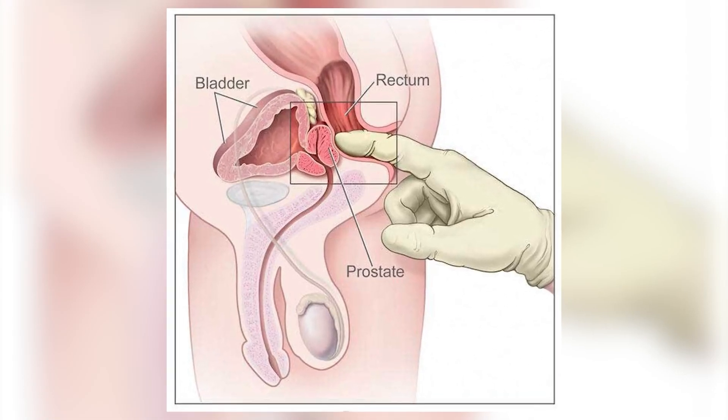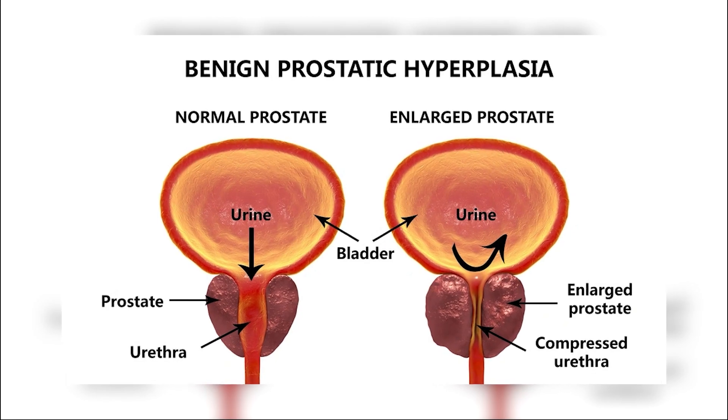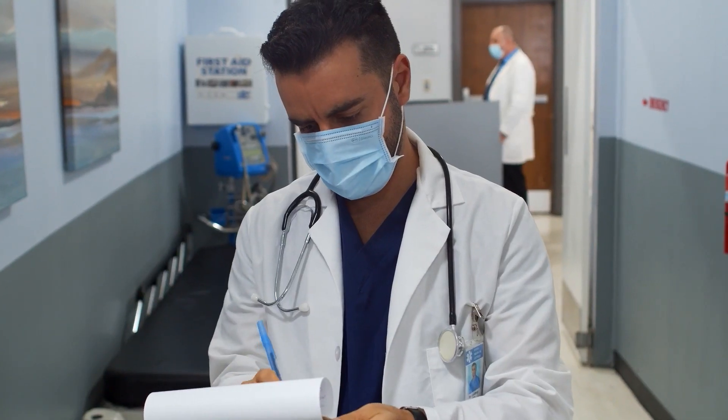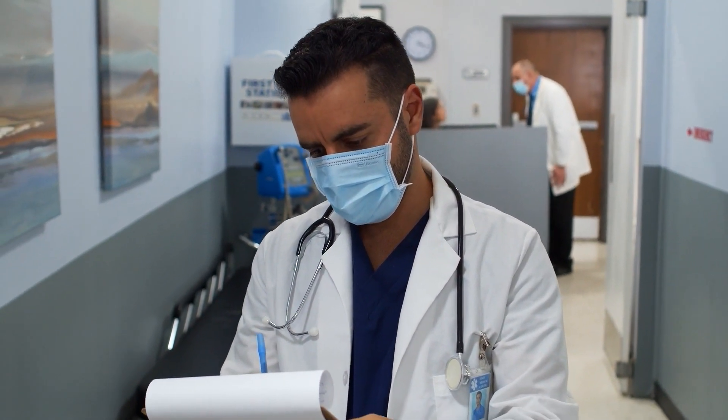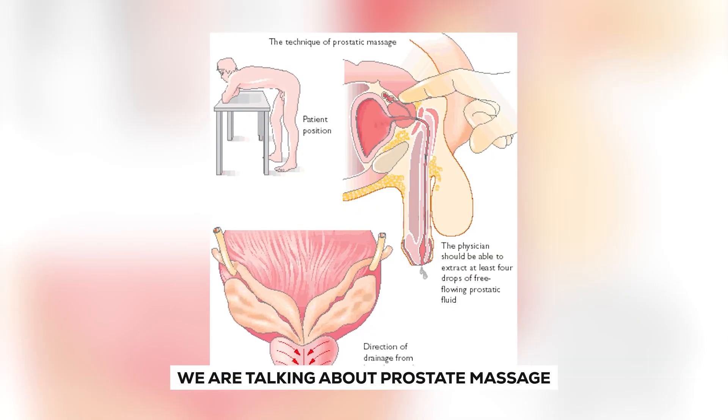Do this massage to shrink your enlarged prostate. This therapy might offer some health benefits, or your doctor might use it to diagnose a problem. But it's not something doctors usually recommend or use for testing or treatment. We're talking about prostate massage.